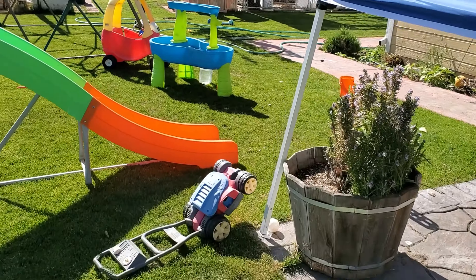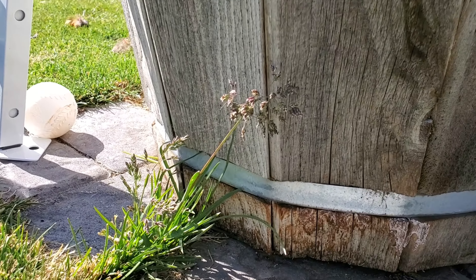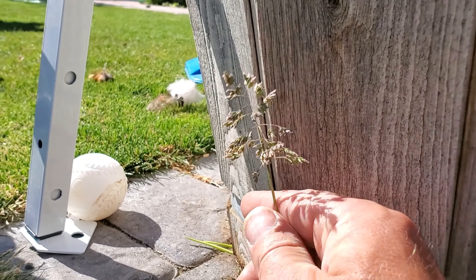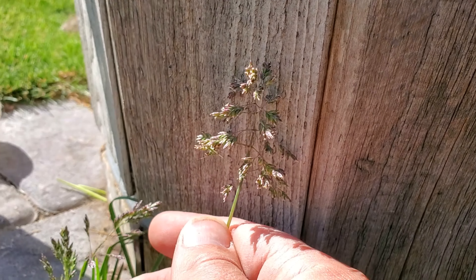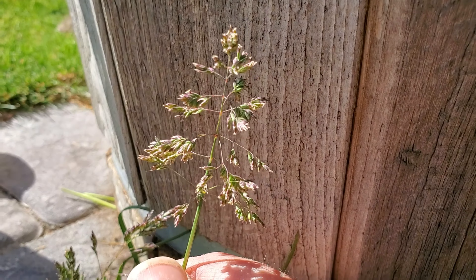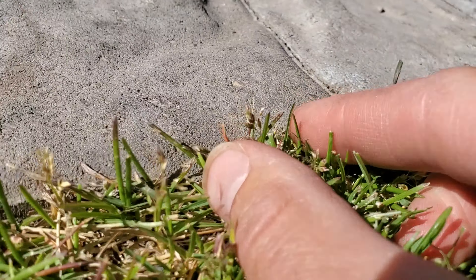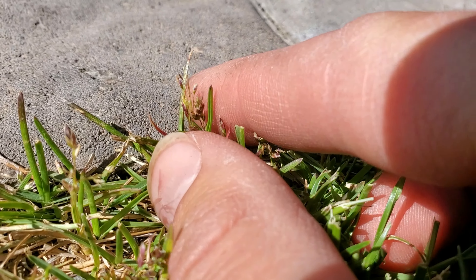Kentucky bluegrass gets its name because it has this little blue hue to its seed heads. That right there is a Kentucky bluegrass seed head — if you look at it up close, it looks a little bit like a pine tree sitting on top of a long grass blade, and it looks slightly bluish purple. Short lawns can still go to seed — I can prove it because my lawn is very short, but if you get in really close you can see some seeds popping up. No matter how long your lawn is, it can still go to seed. That little pine tree shape is a telltale sign of Kentucky bluegrass.